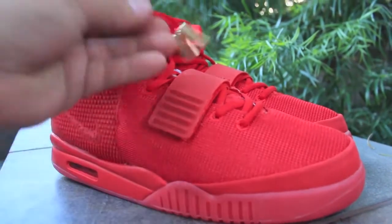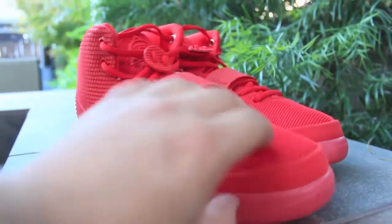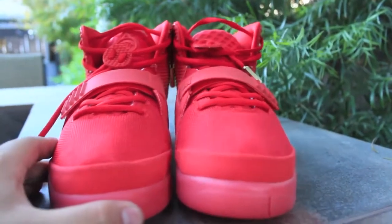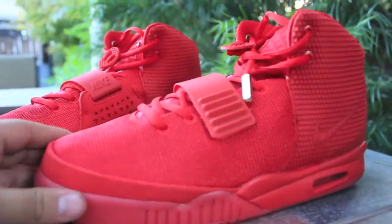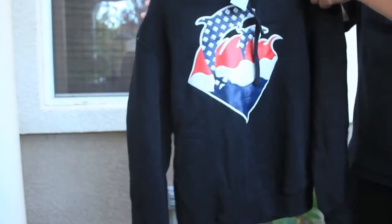New pickup — the Red October Yeezy 2s. I'll have a comparison and a review for you guys in a separate video. But here's the first look. Awesome shoe, can't wait to wear them. Can't wait to get the authentic pairs, but these are the Red Octobers.